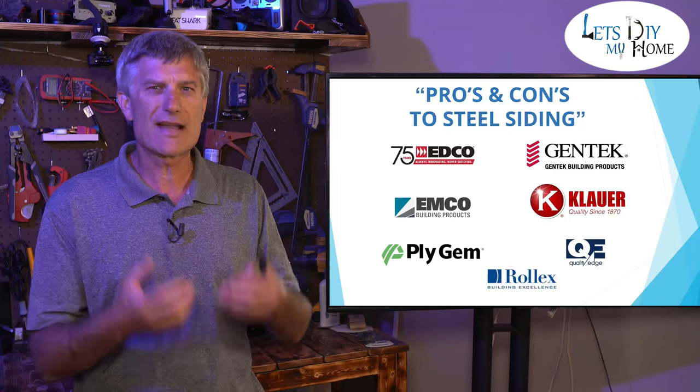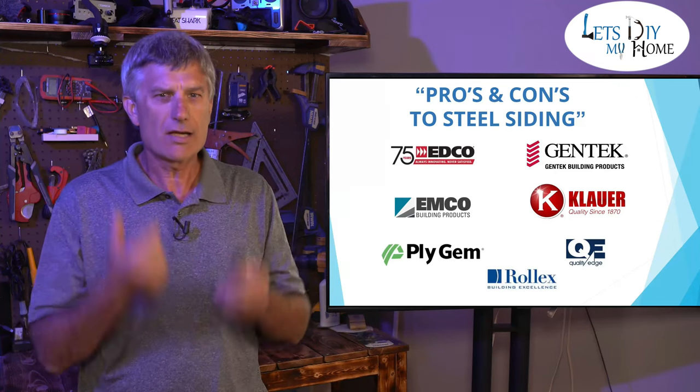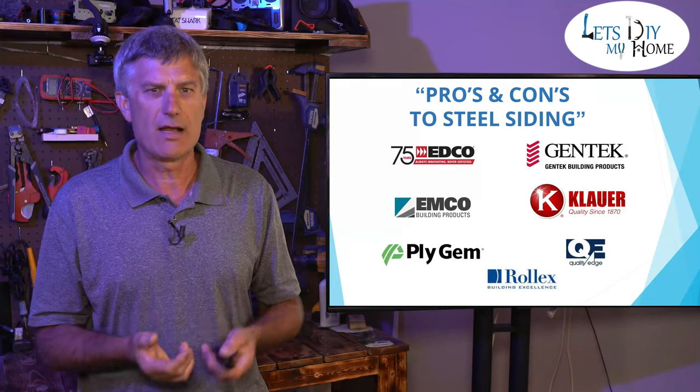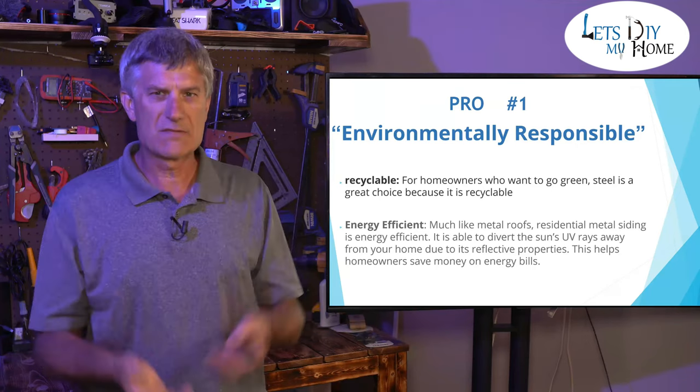Today we have steel siding that looks like wood — I am not kidding you, wood. It's got the wood grain in it. We talked about the three pros and the three cons, so let's bounce into that. Pro number one: environmentally responsible.